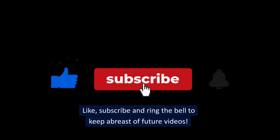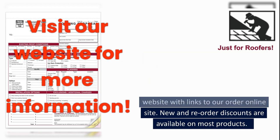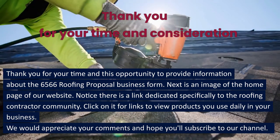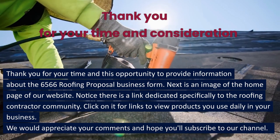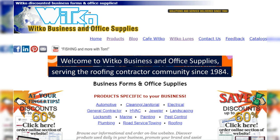Like, subscribe, and ring the bell to keep abreast of future videos. Visit and browse our website — go to the description area of this presentation for links to more information. We have an informational website with links to our order online site. New and reorder discounts are available on most products. Thank you for your time and this opportunity to provide information about the 6566 roofing proposal business form. Next is an image of the home page of our website — notice there is a link dedicated specifically to the roofing contractor community. Click on it for links to view products you use daily in your business. We would appreciate your comments and hope you'll subscribe to our channel. Welcome to Whitco Business and Office Supplies, serving the roofing contractor community since 1984.